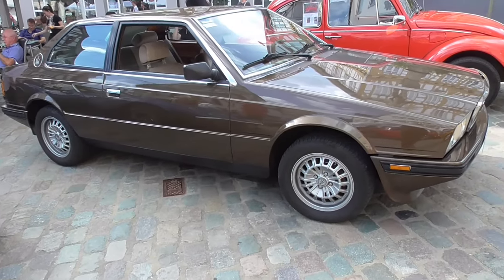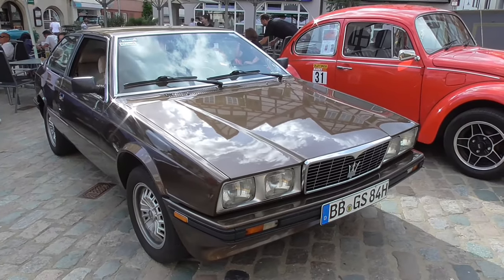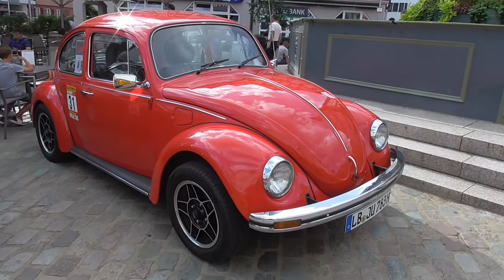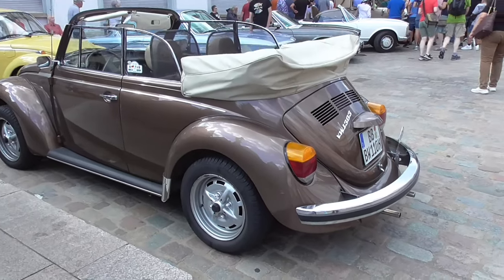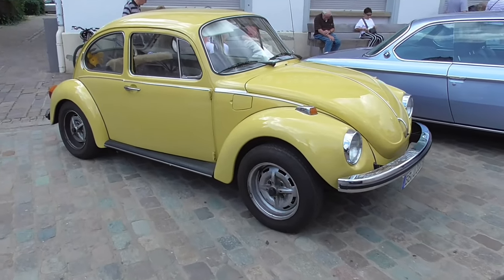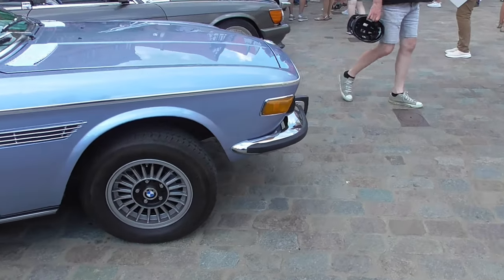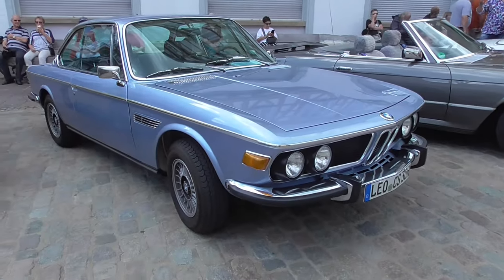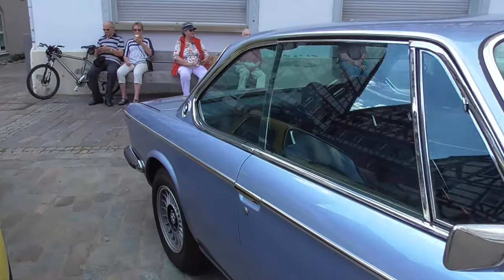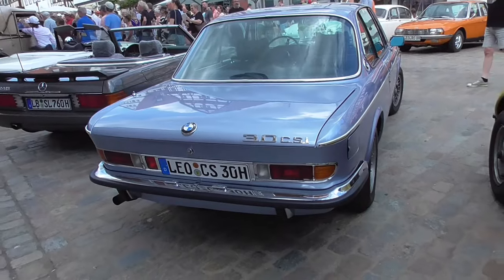Here's a brown Maserati Biturbo guys — maybe it's the same one as yesterday in Austria. A red Beetle, VW 1303, there's another one. I have to hurry a little bit. Oh, beautiful, absolutely beautiful. Is this the E9? I'm thinking it's the E9. Oh, CSI, CSI Miami guys.